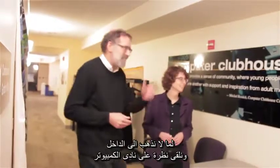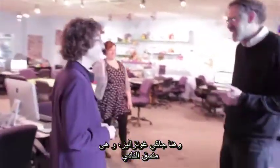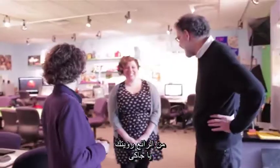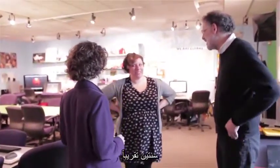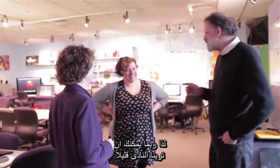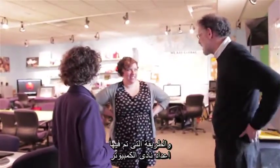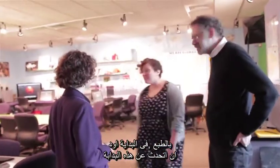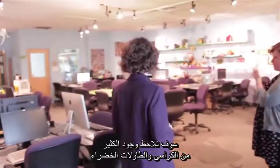Here's Jackie Gonzalez, the coordinator of the clubhouse. She's been coordinator for almost two years. First, she talks about the space — you'll notice there's a lot of chairs and a green table. The green table is traditional in most clubhouses.